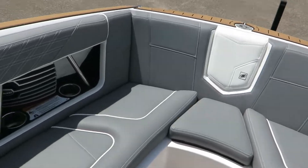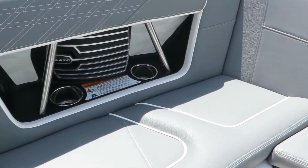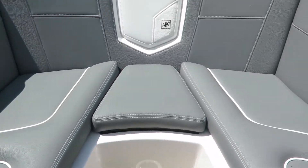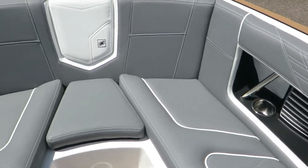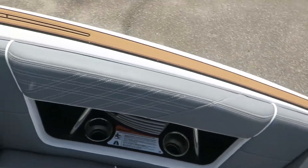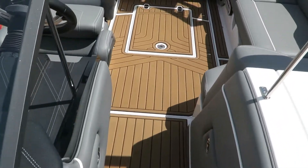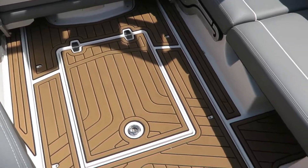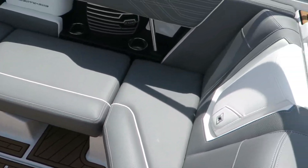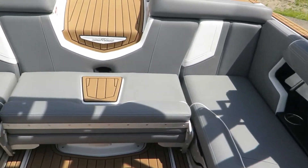Here in the bow, we have two large JL audio speakers, as well as cup holders in all the right locations. There's flip-up armrests, which are easy and convenient. There's an access port underneath the flooring there.